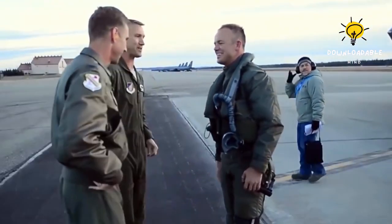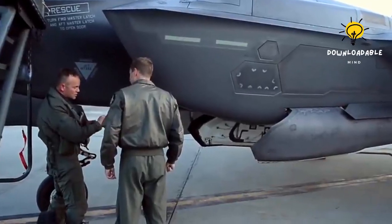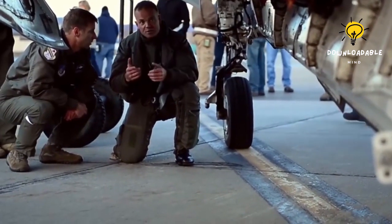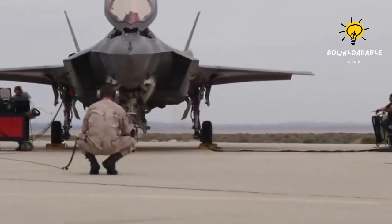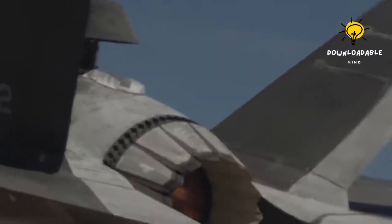Moreover, the F-35 is not just a regular fighter jet. It is a powerful force multiplier equipped with advanced sensors and communication suites, which operate from an elevated position close to the battlefield. It significantly enhances the capabilities of networked airborne, maritime, space, surface, and ground-based platforms.